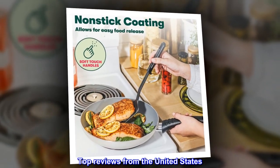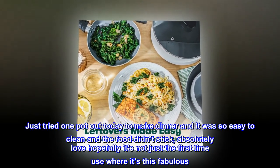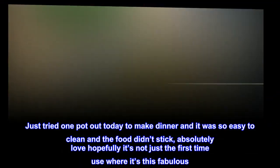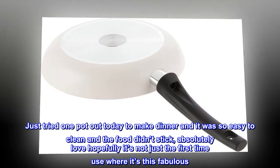Top reviews from the United States. Amazing and cute. Just tried one pot out today to make dinner and it was so easy to clean and the food didn't stick. Absolutely love it. Hopefully it's not just the first time use where it's this fabulous.